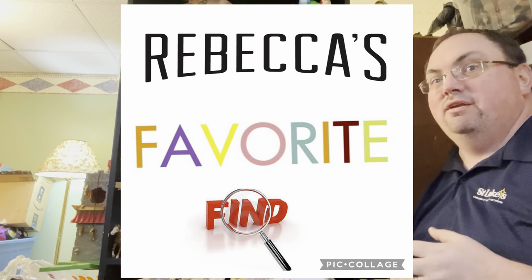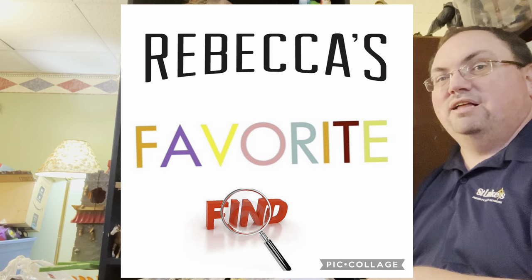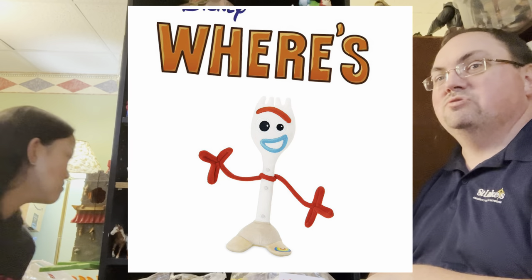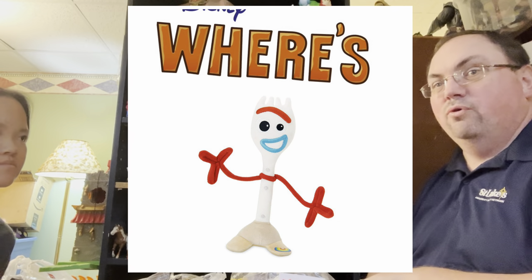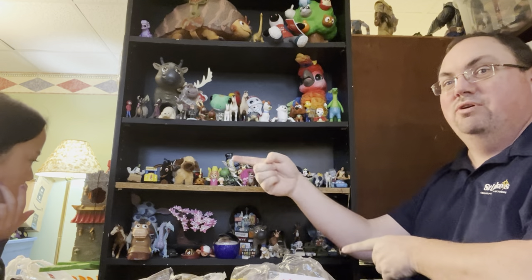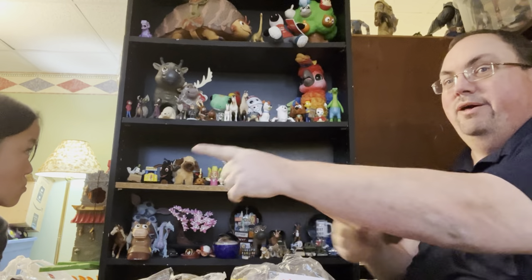So we'll go into our segments. First segment is Rebecca's Favorite Find — at the end of the show, Rebecca will tell us what her favorite find is. Our second segment is Where's Forky. Big Forky and Little Forky are hidden somewhere on the set, so it's your job to find them. Have fun doing that.